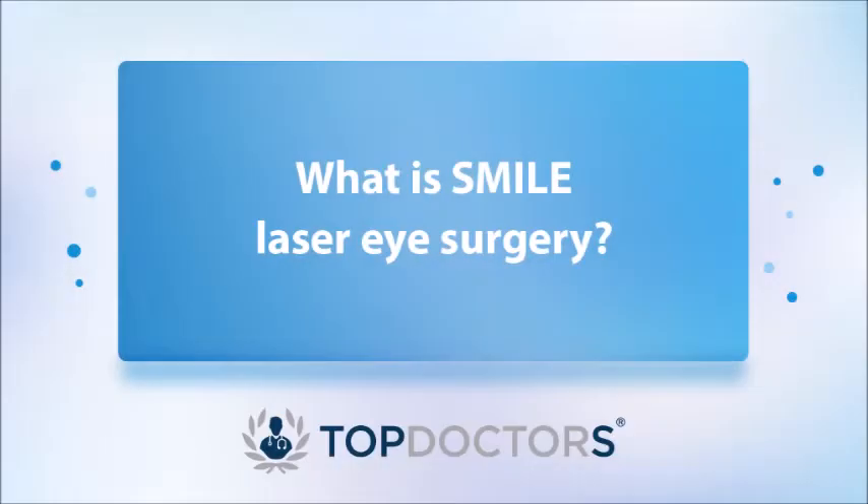I'm an eye consultant practicing in London and today we're going to be talking about the SMILE procedure. SMILE is a laser refractive surgery to correct a refractive error, mainly short-sightedness and astigmatism. In the future, it might also be able to correct hypermetropia, or long-sightedness.